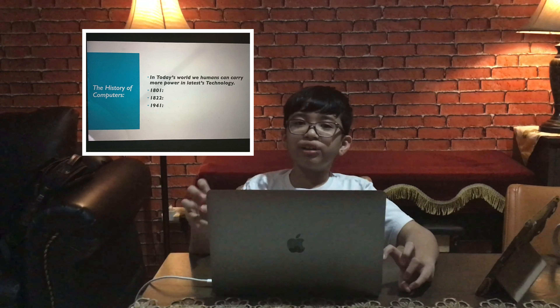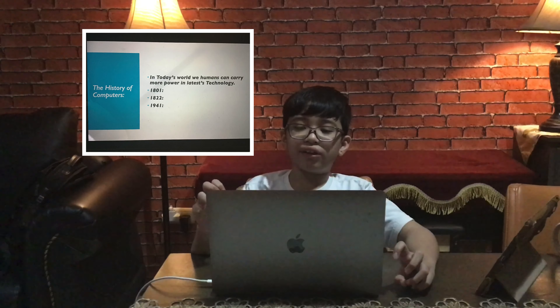The history of computers: in today's world, we humans can carry more power and the latest technology. But it depends on how rich or how smart you are. So in 1801, there was a French man who invented a loom so that he could make the computer better. But I guess it failed.